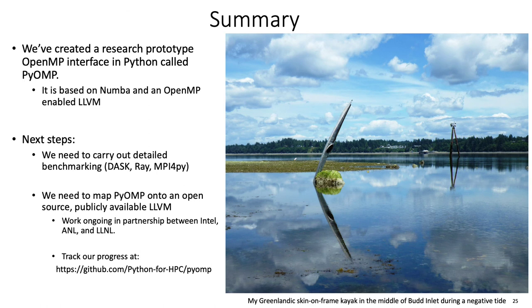In summary, we've created a research prototype called PyOpenMP. We need to do detailed benchmarking — benchmarking done right is extremely labor intensive, and we will do it, but we haven't done it yet. We are working to create an open source backend for PyOpenMP. The Numba part is already open source — we got approval from Intel to open source that and you can just grab it. We're mapping it onto an open source LLVM, and that's moving along nicely. If I understand correctly, everything's done except the tasking. You can track our progress at the GitHub repository. Thank you all very much.